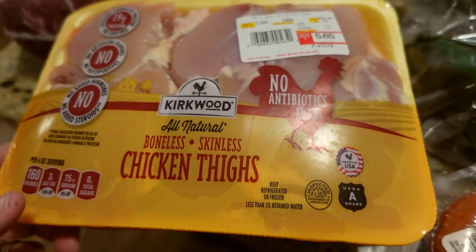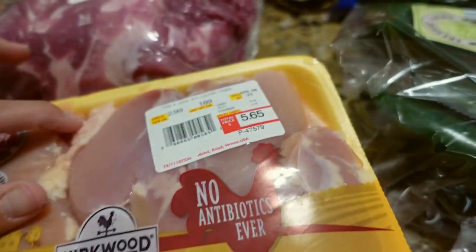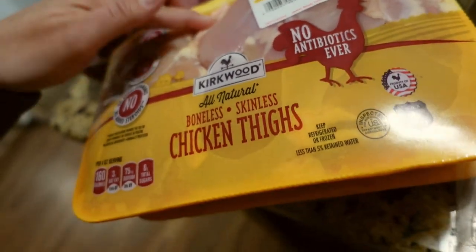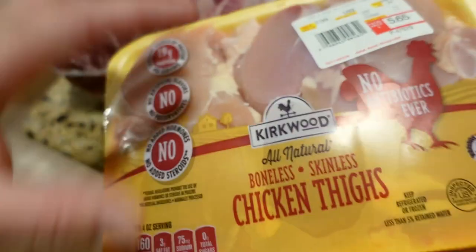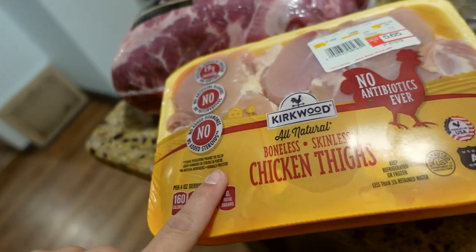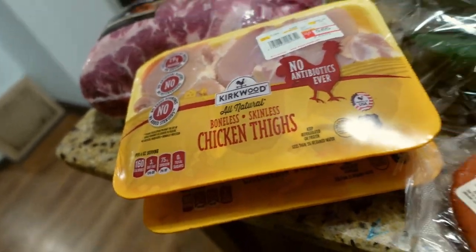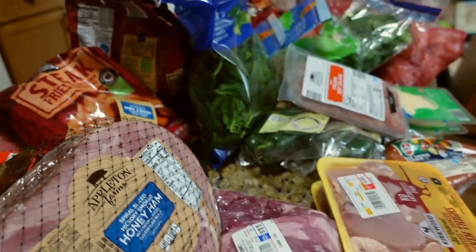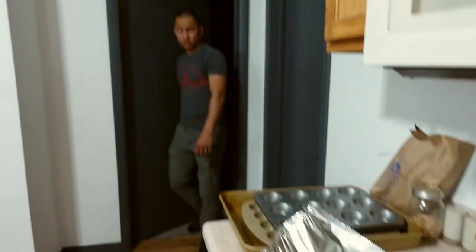Here's a pork butt for $2.29 a pound — $16 for this. We got two things of boneless skinless chicken thighs. Wait — that looks like a bone in there! It literally says boneless skinless and there's a bone in there — hilarious! I want to do a chicken piccata with this, something where you don't want a bone. Anyway, that's everything from Aldi on this side. In the back we have our gorgeous pizza for seven dollars.